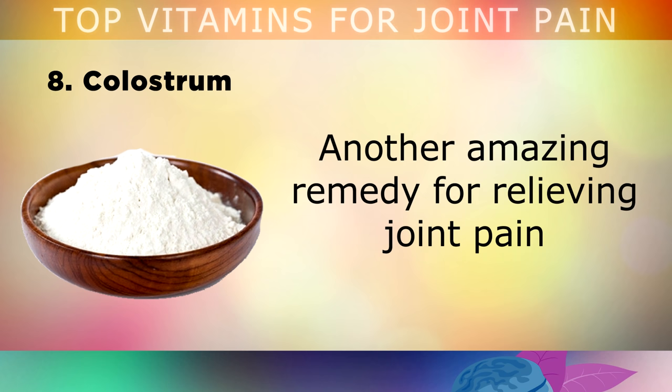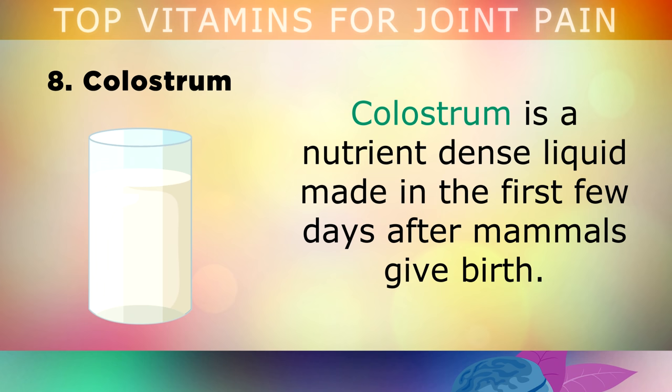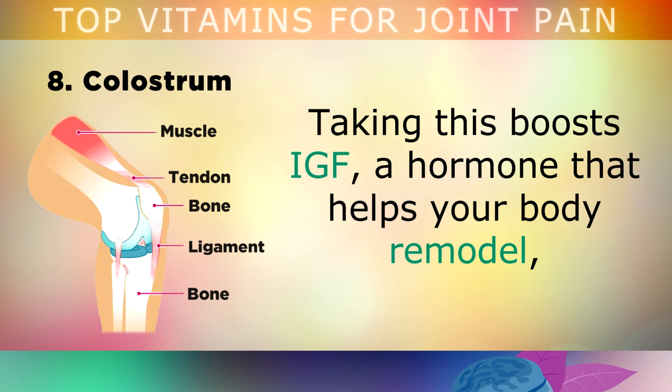The last supplement on my list today is colostrum. Another amazing remedy for relieving joint pain is taking 1-2 teaspoons of colostrum powder daily from grass-fed cows. Colostrum is a nutrient-dense liquid that's made in the first few days after mammals give birth. Taking this boosts IGF, a hormone that helps your body remodel, rebuild and repair the cartilage and connective tissues in your joints.